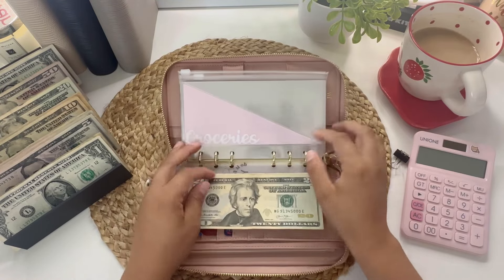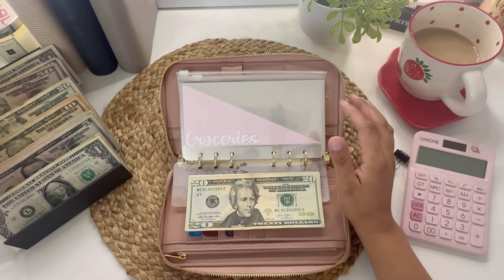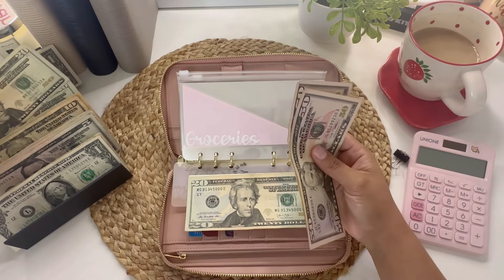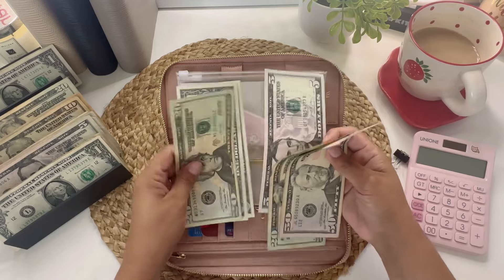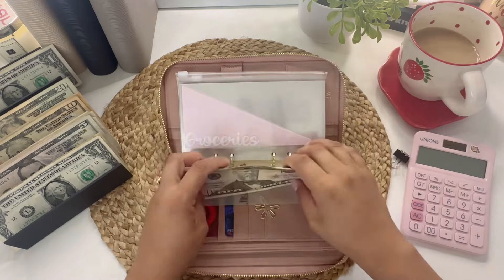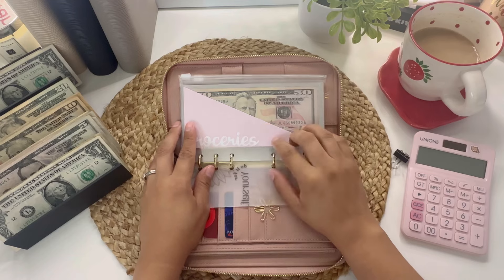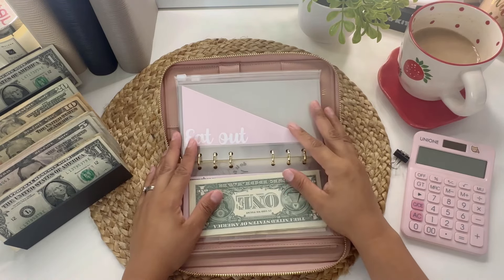I'm going to add my normal $125 to groceries, so two $50s and a $25. That brings the total to $147. This is for one week's worth of spending.